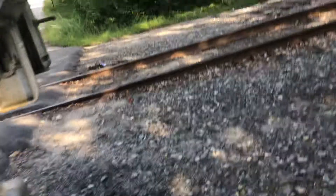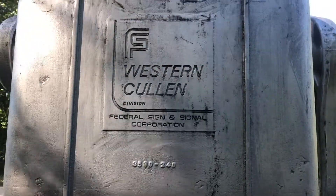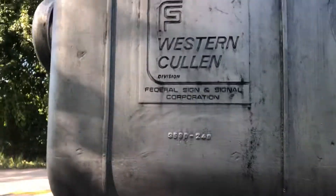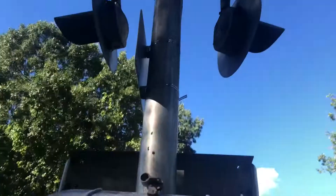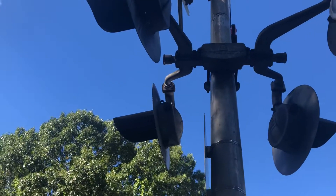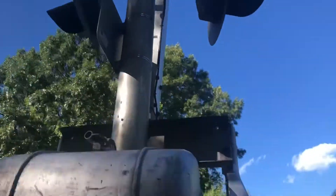On the side here we got some Federal Signal Gate Mech, or Western Cologne Hayes. Right here we got the Western Railroad swing brackets — a mixture of Hornman and Western Cologne Hayes 8-inch and Contezan Lights.